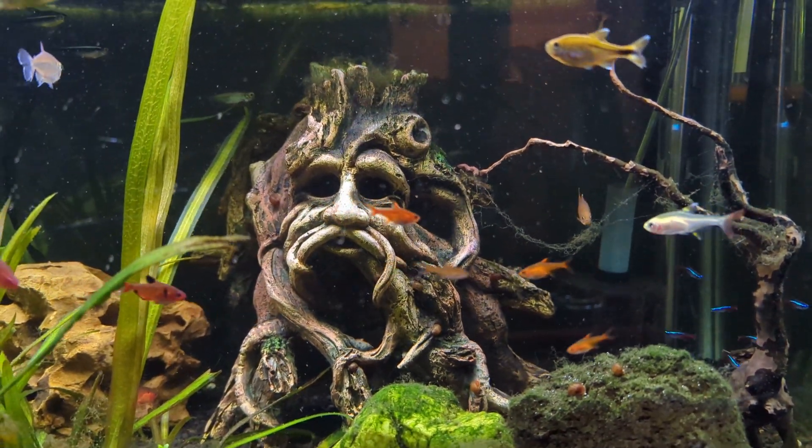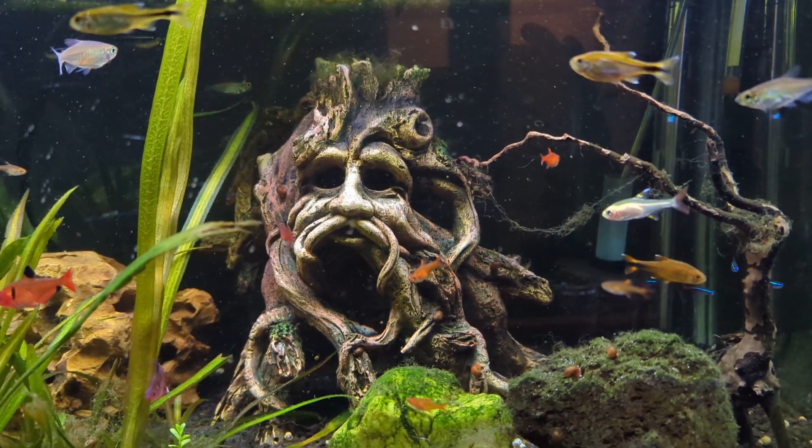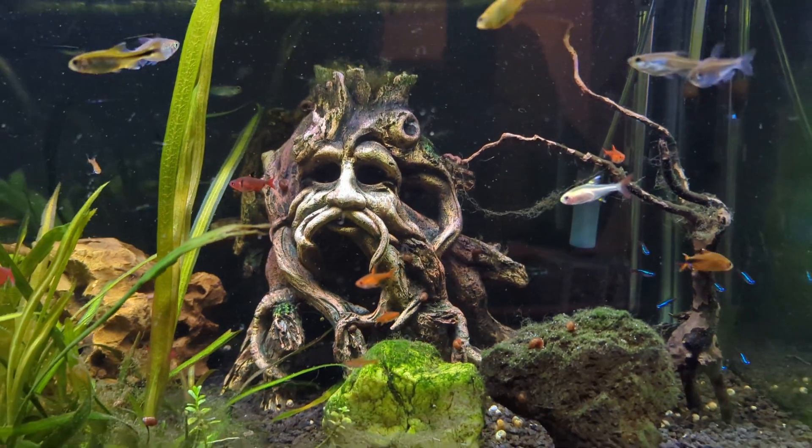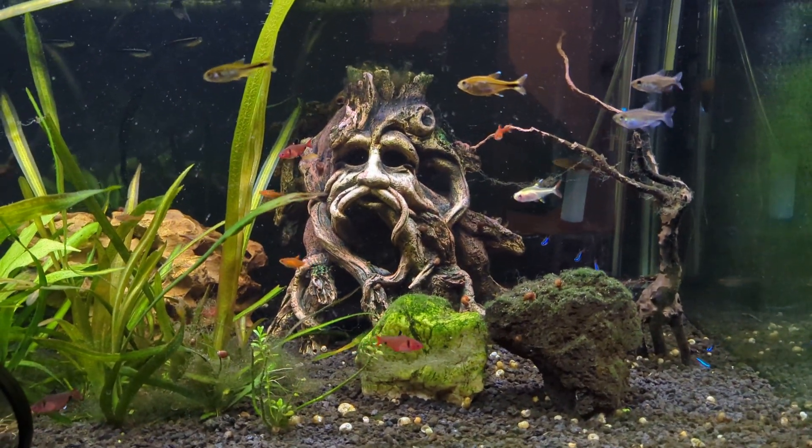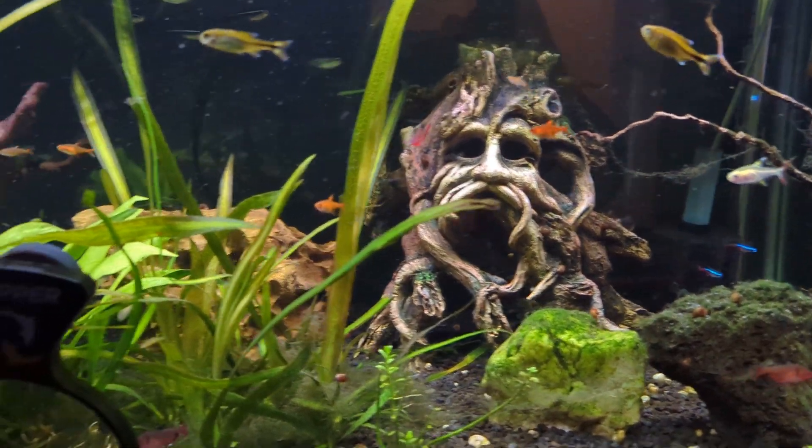Welcome to Friday Night Fishes number 90. As I said last week, back at it. Taking a look at the new additions.